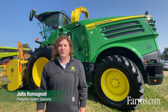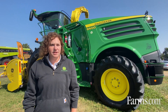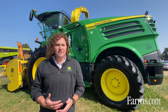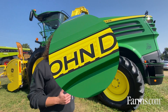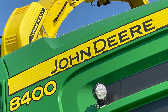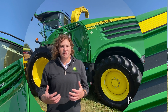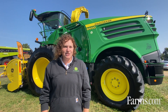Hello, my name is Julia Romanoli and I'm a production system specialist for Hay and Forage with John Deere. I cover Eastern Canada and look after our five and six series tractors, balers, mower conditioners, and the self-propelled forage harvester. Today we're going to be talking about our self-propelled forage harvester lineup from John Deere and how our technology, agronomy and equipment works together to deliver you a better solution in the dairy and livestock production system.